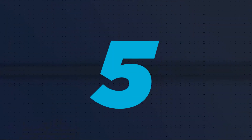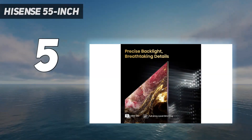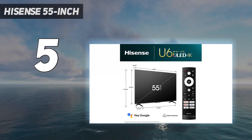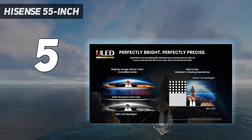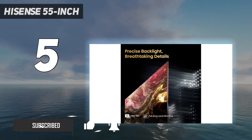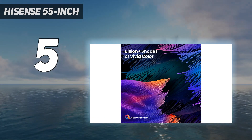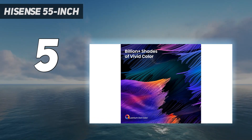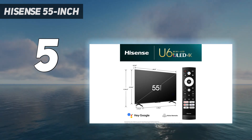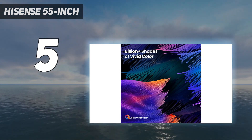Starting at number five, the Hisense 55-inch U6/U6K is the best budget TV for watching sports. It's a decent TV for watching football with good picture quality and high peak brightness in SDR. It can handle moderate glare in a bright room, though it has worse reflection handling than the Hisense U8/U8K. Uniform areas like the playing field look good thanks to decent gray uniformity, and it has a quick response time so fast-moving objects like players are clear and easy to make out.